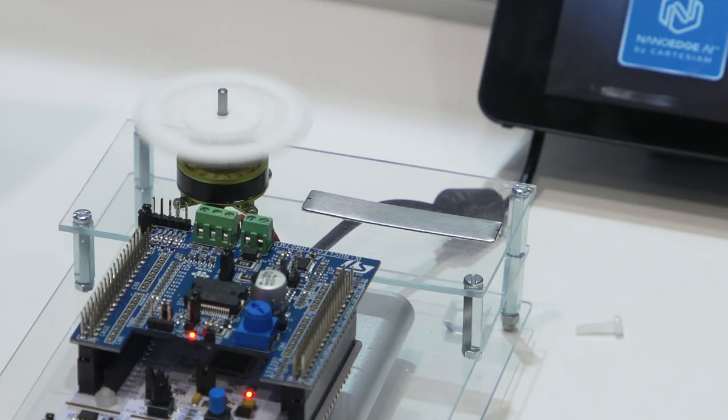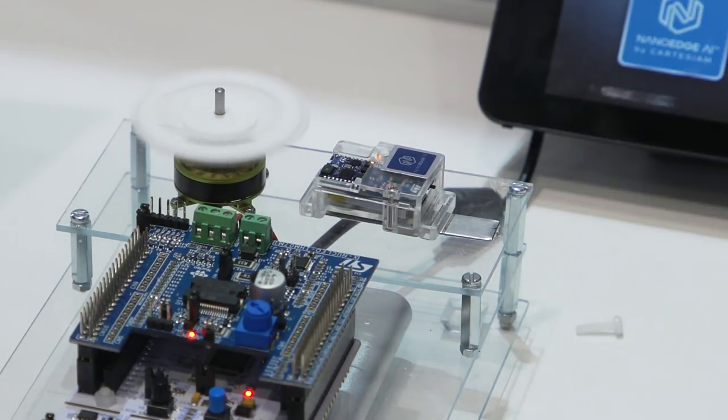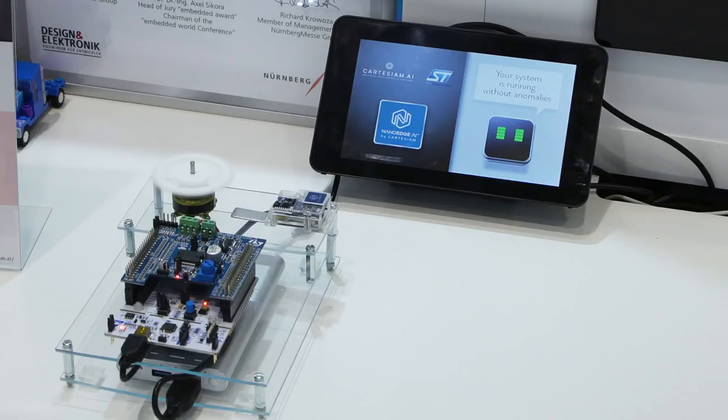Sure, we have a sensor tile board and a brushless motor, so everything needed to demonstrate the power of NanoEdge AI running on STM32 microcontrollers. The sensor tile is a tiny IoT module that packs powerful processing capabilities, leveraging on the 80 MHz STM32 microcontroller, Bluetooth low energy connectivity, as well as a wide spectrum of motion and environmental sensors, including a digital microphone. It's an ideal platform to prototype and develop AI at the edge.